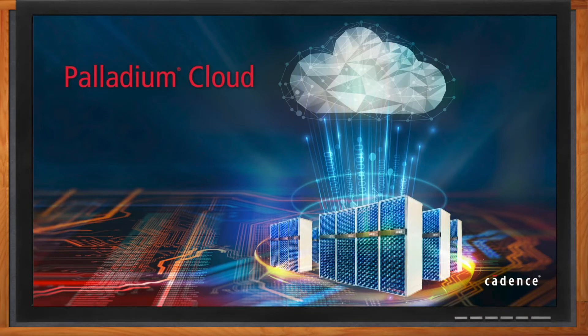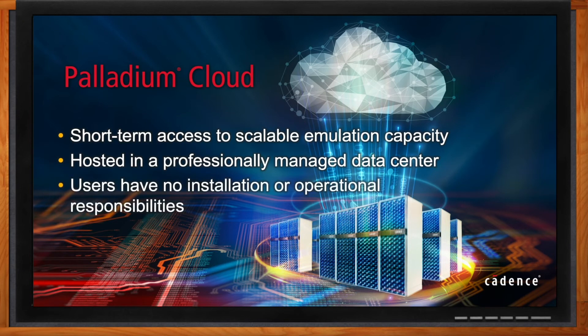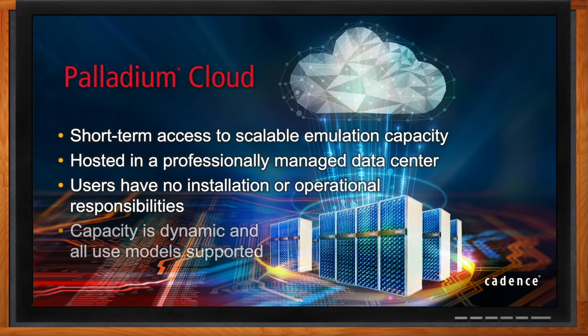While the majority of what we provide is software-oriented, we do have a percentage of our business which is hardware. Specifically, we've got these emulation systems that are called Palladium Z1 emulators, which are purpose-built supercomputers.